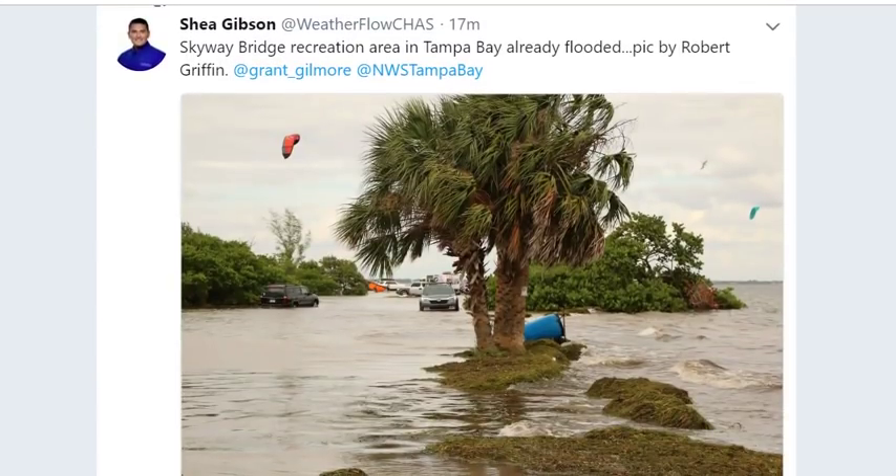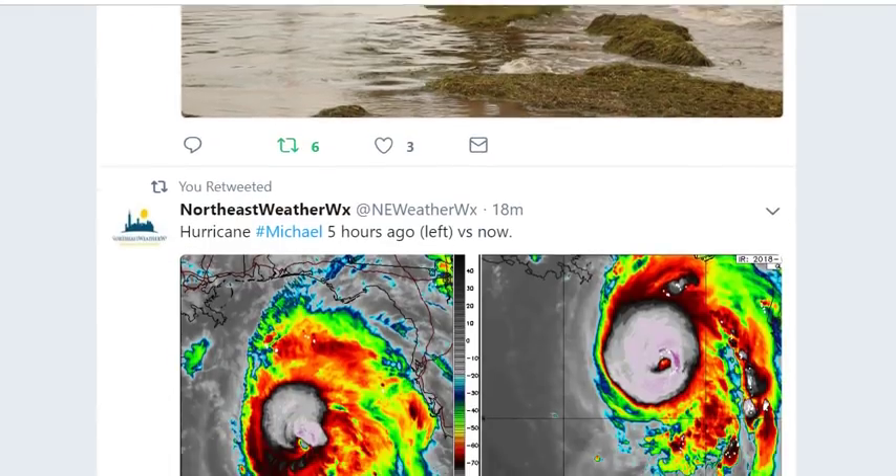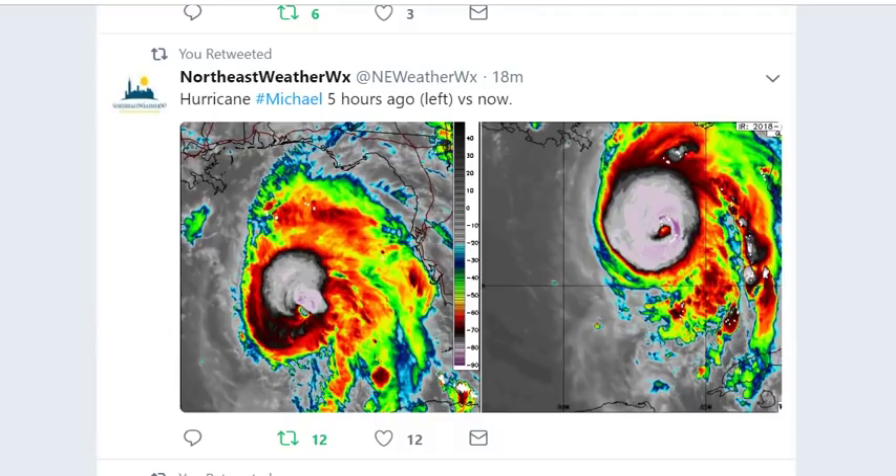The Skyway Bridge recreation area in Tampa Bay is already flooded, and there are still 19 hours before Michael makes landfall — though Tampa is on the weaker side of the storm. Five hours ago Hurricane Michael was a blobby mess. As I estimated, if this thing was going to become a super deadly dangerous storm, it wouldn't be apparent to the public until about 24 hours before — that's how it works.